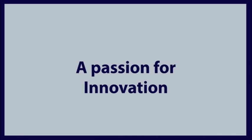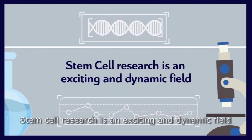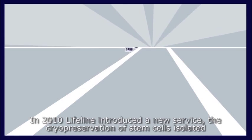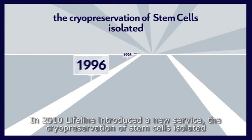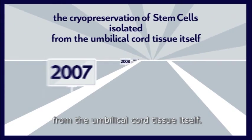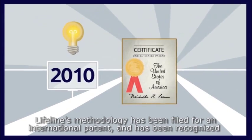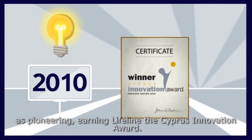A passion for innovation: Stem cell research is an exciting and dynamic field, and stem cells will play a vital role in the future of medicine. In 2010, Lifeline introduced a new service — the cryopreservation of stem cells isolated from the umbilical cord tissue itself. Lifeline's methodology has been filed for an international patent and has been recognized as pioneering, earning Lifeline the Cyprus Innovation Award.